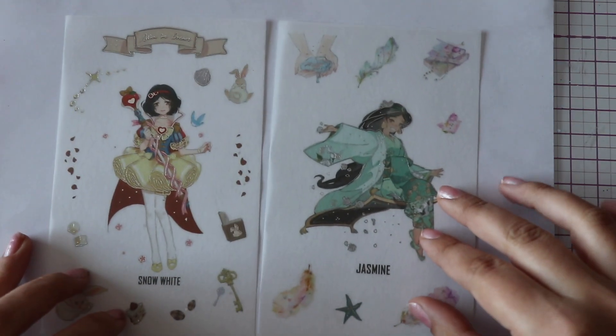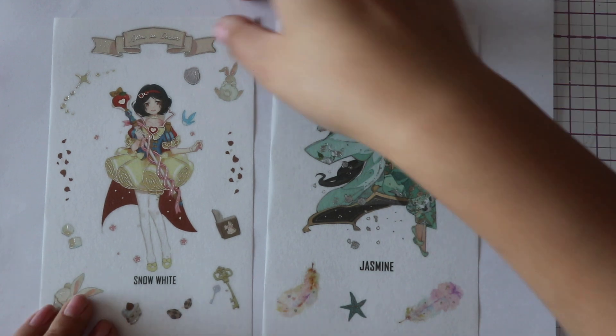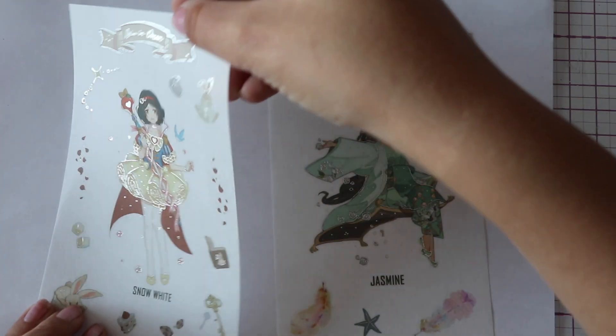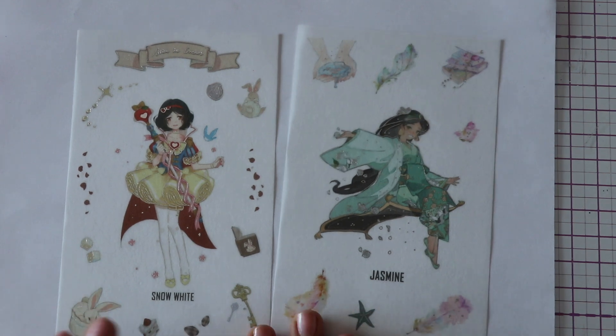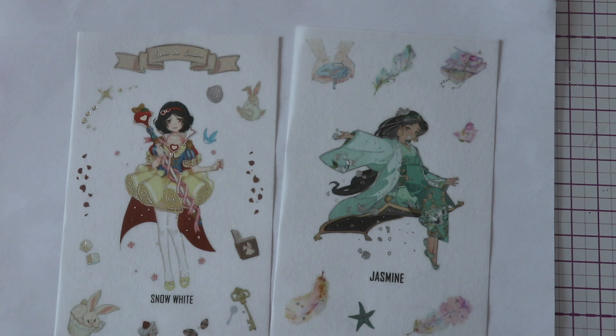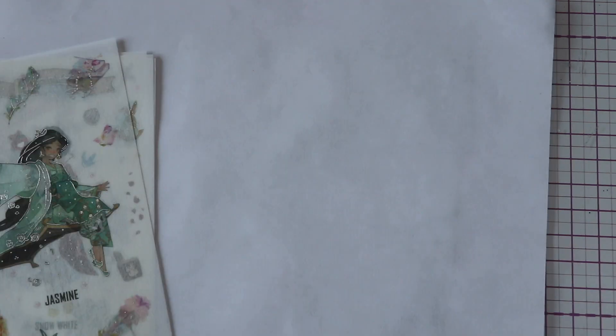Very interesting — completely different from the other four sheets, we got two Disney princesses: Jasmine and Snow White. We got some bunnies, feathers. Very nice drawing and a little bit shiny — that's cool. I think they're great designs, so we'll keep them for something special because there's only one of each. That was really, really good — I like this set.